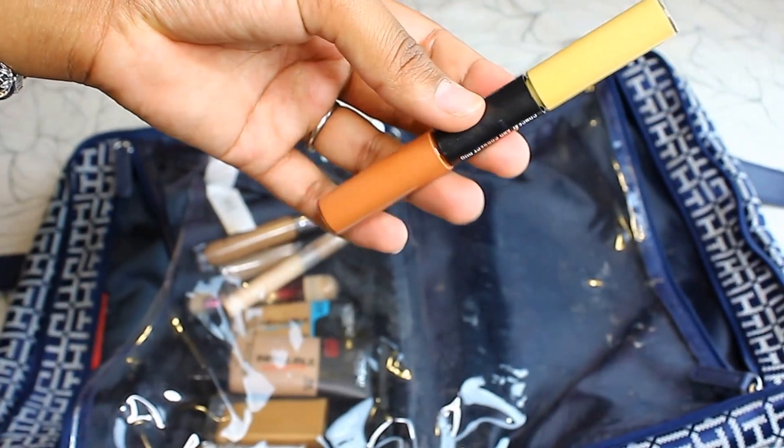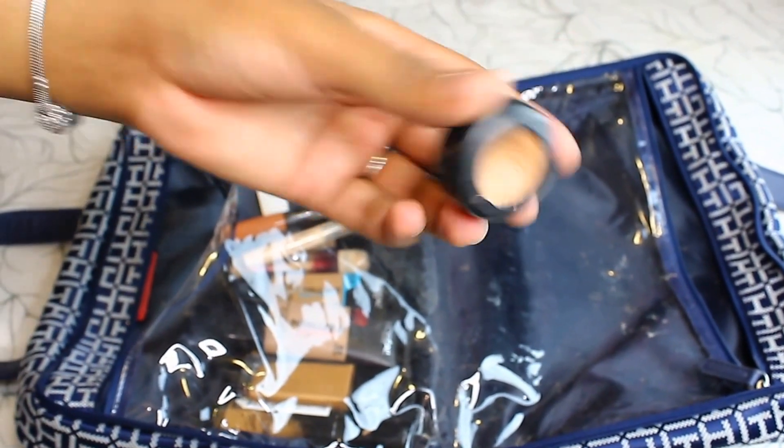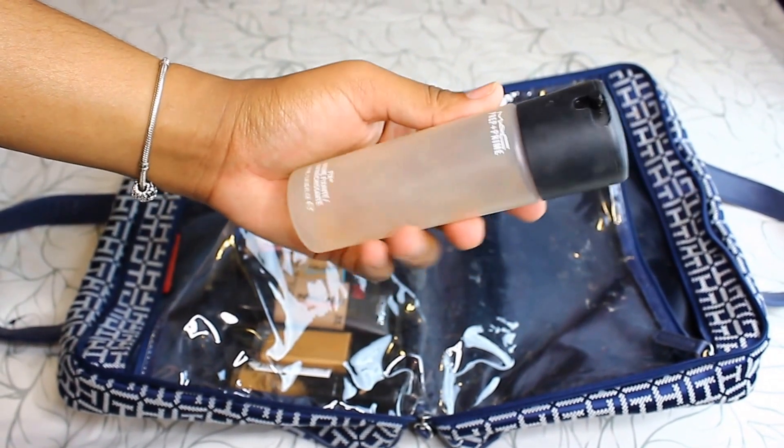My favorite concealer, as you guys know, is the Urban Decay one. Then this one is the MAC color corrector — I use the orange side to correct my dark circles. And this one is just a MAC concealer I use to carve out my eyebrows.